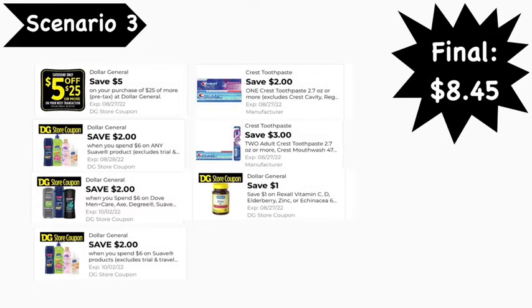Here are the digital coupons you'll need: the $5 off $25 digital coupon, the Dollar General Suave $2 off six digital coupon, the Dollar General $2 off six Suave/Dove/Degree Men's digital coupon, a second Suave $2 off six Dollar General digital coupon, the $2 Crest digital coupon, the $3 off two Crest/Oral-B digital coupon, and the $1 Rexall vitamins digital coupon. Final cost is $8.45.